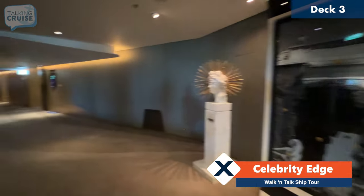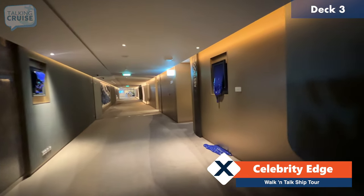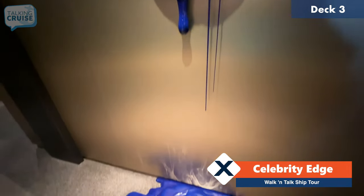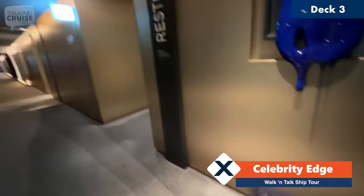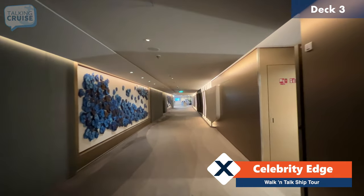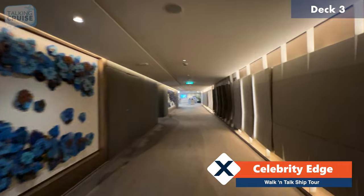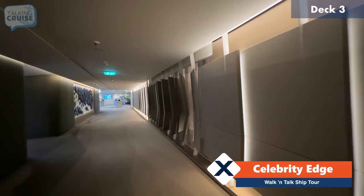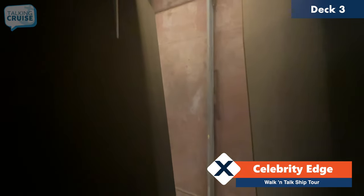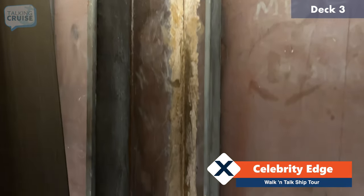From the Tuscan restaurant we are going to move forward here on deck number three. Here's some more of those incredible art installations — this looks like dripping paint, it looks extremely realistic, even with a glob of paint on the floor. Another great feature is that all of the dining venues have very accessible restrooms very close by, super convenient. And up here on the right there's a very cool feature where you can actually look between these slats and see some of the steel of the ship, with even some markings from the shipyard in there as well.